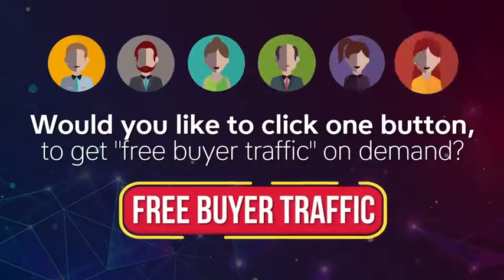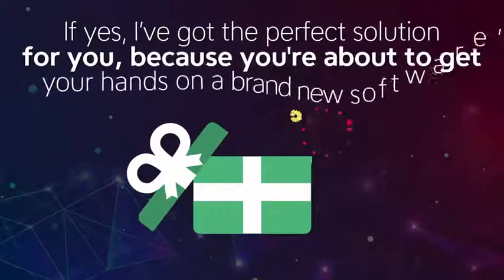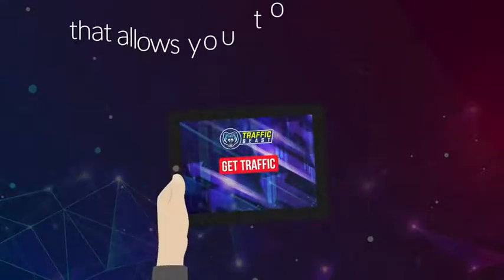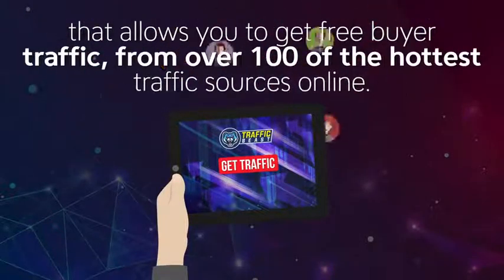Would you like to click one button to get free buyer traffic on demand? Well, if yes, then I've got the perfect solution for you, because you're about to get your hands on a brand new software that allows you to get free buyer traffic from over 100 of the hottest traffic sources online.